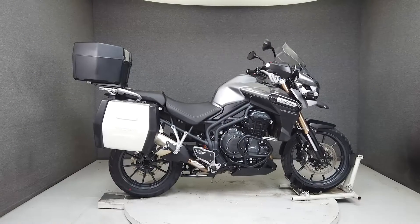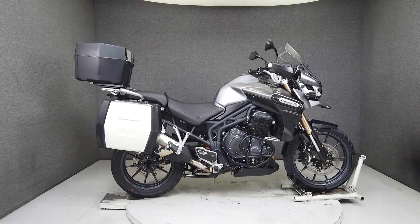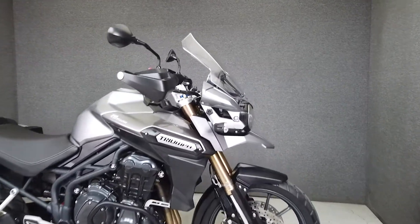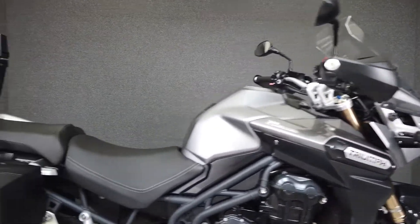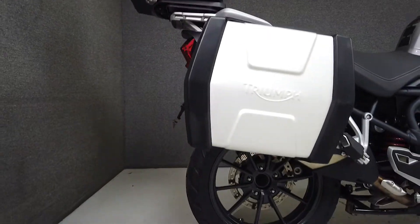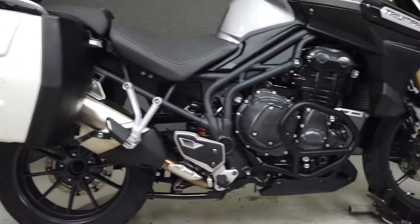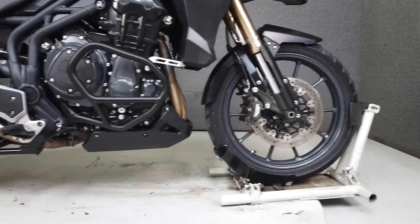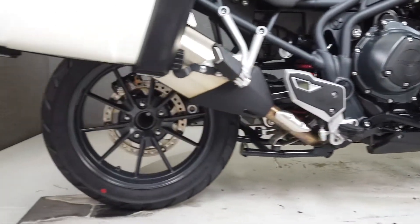Hey everyone, this is Keegan from National Power Sports. This 2015 Triumph Tiger Explorer with 14,479 miles passes New Hampshire state inspection and runs well. It's been upgraded with saddlebags, a trunk, a high-ride driver's seat, engine guard, hand guards, tank pad, and heated grips from Triumph. It comes equipped with ABS, traction control, onboard computer, and cruise control.